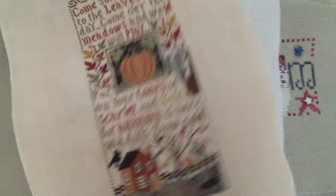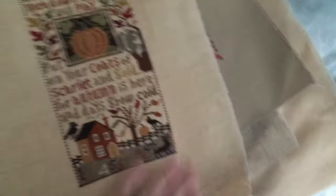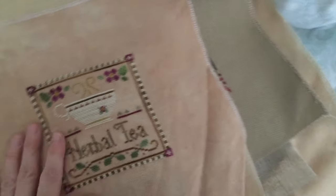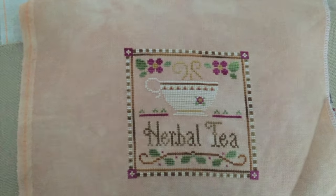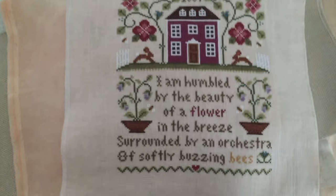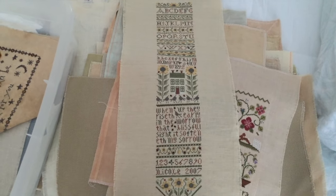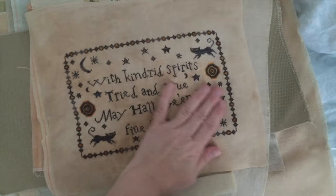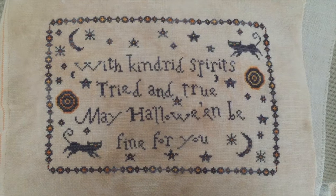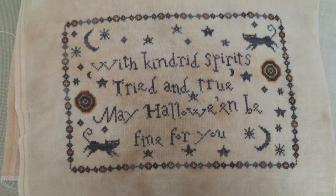Here is Prairie Schooler Autumn Sampler - goes with winter. Here's another one of those Belsoie thread packs by Little House, on 32 count. Another Little House. A Drawn Thread - it's long. This is Sunflower Bell Pull, I believe, by Drawn Thread. And here we have Kindred Spirits, Primitive Needle. I love this one - I think I did Belle Soie with that one.